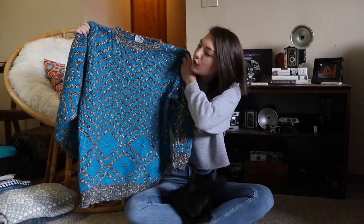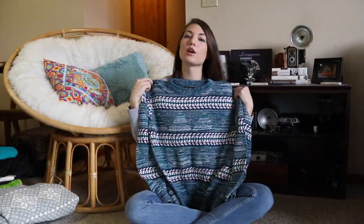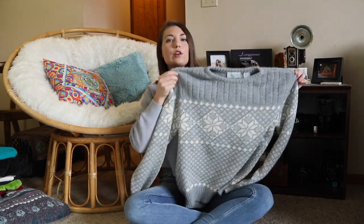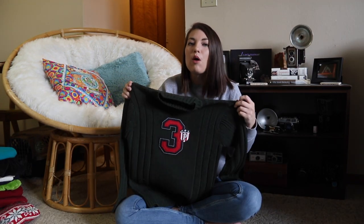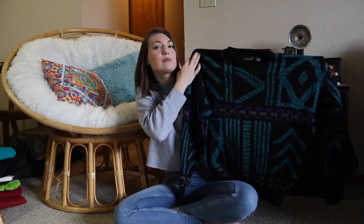Moving on to sweaters — oh my goodness, I have found so many sweaters. A lot of these are going to be up on my Poshmark because I do not need 50 sweaters, but they are all so cute and unique, so I'm going to go through these pretty quickly. A blue and gray sweater with some white specks in the gray. Then we have this sweater with the blue and the purple. Then we have this gray one — it's more of a Christmas sweater, it kind of looks like acorns on it. So then I have this super cool olive green U.S. polo sweater.